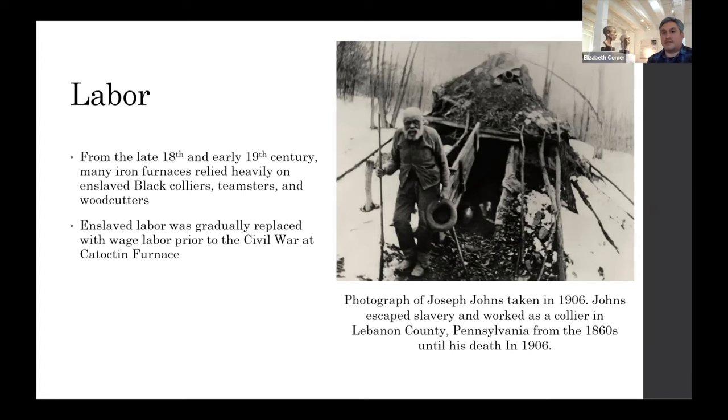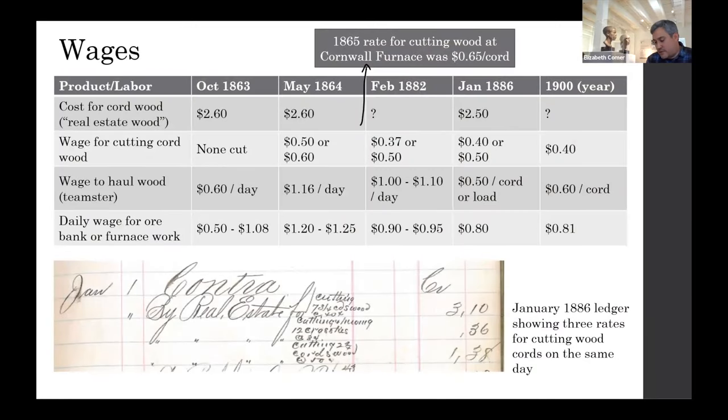Enslaved individuals were gradually replaced with wage labor prior to the Civil War. We know a lot about the wage labor because of our store ledgers and the Upper Mine Bank ledger, dating to 1863, 1864, 1882, 1886, and 1900. Interestingly, there's not much variation in the cost of a cord of wood — it doesn't tend to increase or decrease over a long span of time.